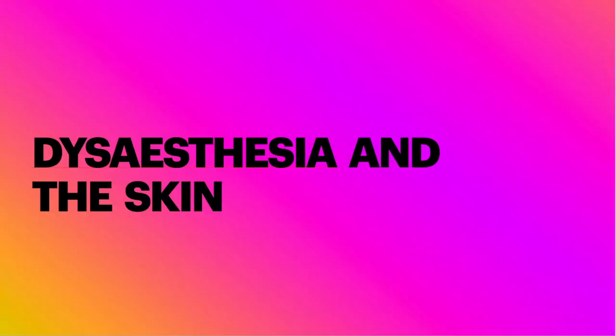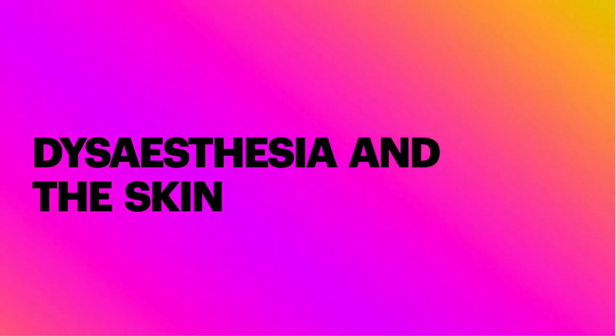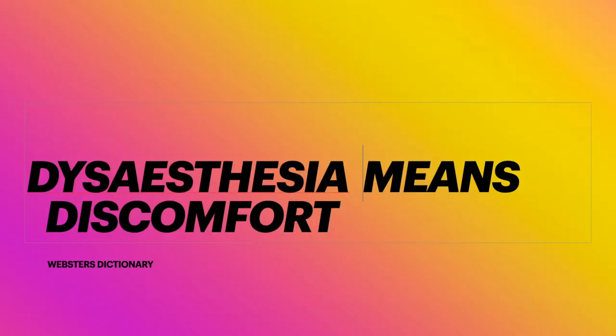Hello everybody, greetings once again from Chennai in India. Today I will briefly consider dysesthesia as a dermatological problem. All medical doctors will be familiar with terms such as anesthesia, hyperesthesia, hypoesthesia, paresthesia and so on. On the other hand, the term dysesthesia is difficult to comprehend. Webster's Dictionary simply defines it as discomfort. A popular neurology text defines it as any abnormal sensation described as unpleasant by the patient.